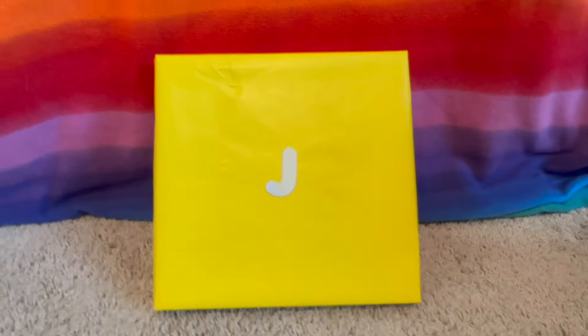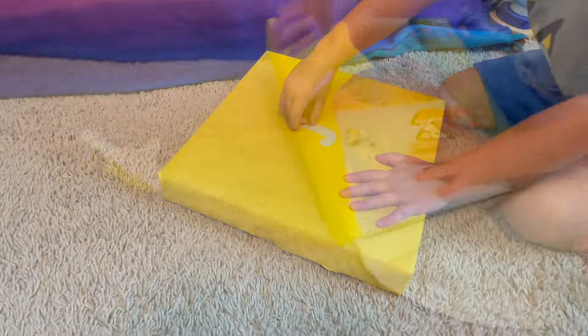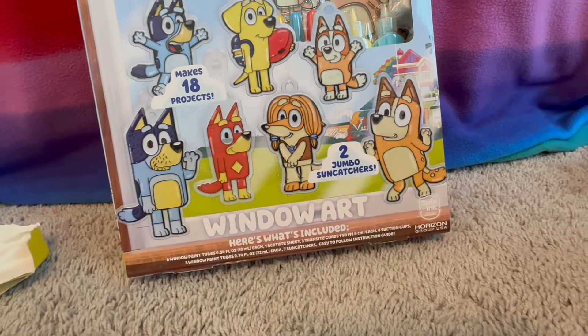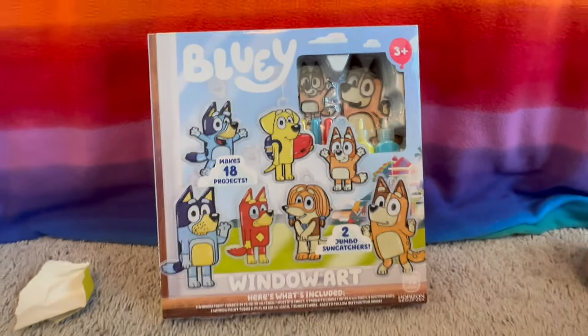The next letter is J. What color is this one? Yellow. Open the yellow box. A Bluey Window Art Set — oh wow! You can make sun catchers and a Bluey Window Art. How awesome is that? We love Bluey crafts.